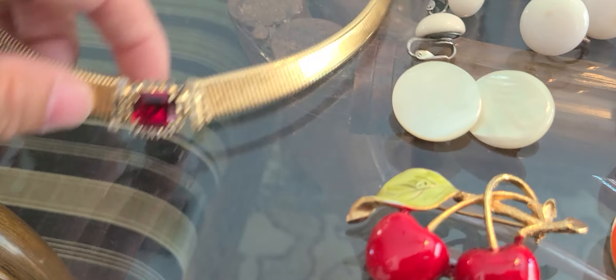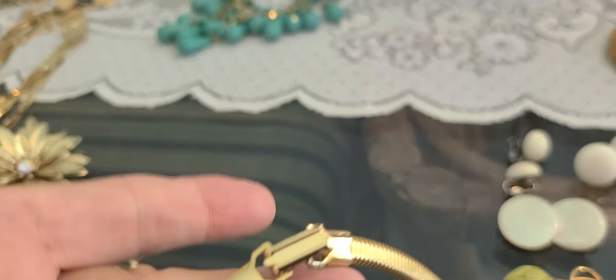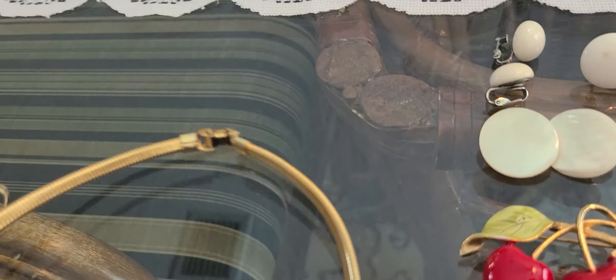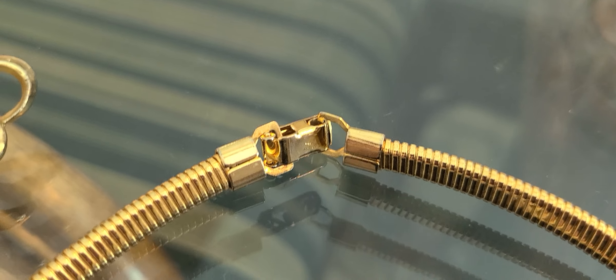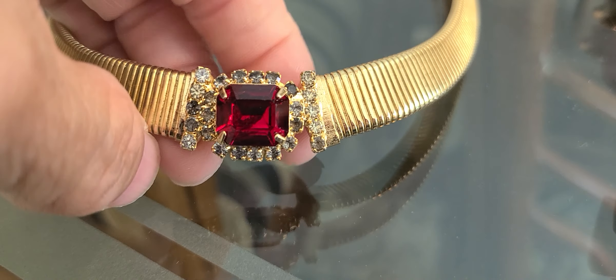And this Omega choker necklace — let me turn it over and try to get you to see the back. It has a closed back, with stones around it and this large red one in the center. I thought it was unique.